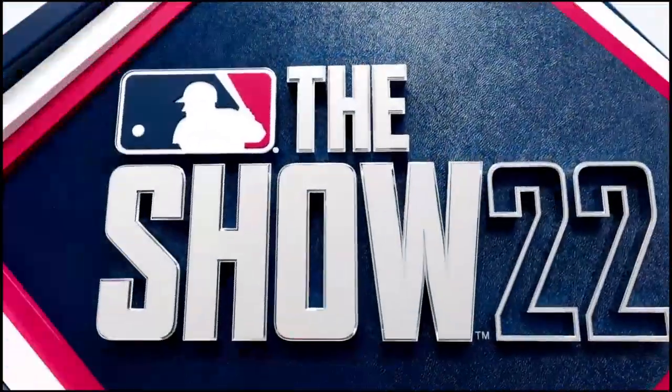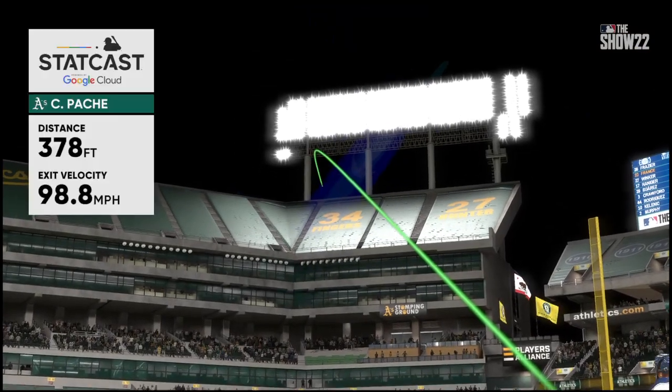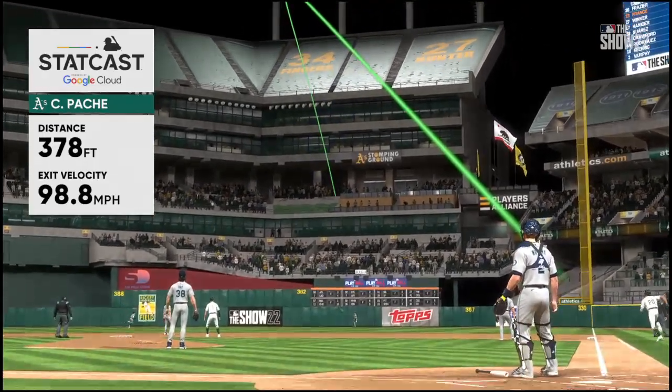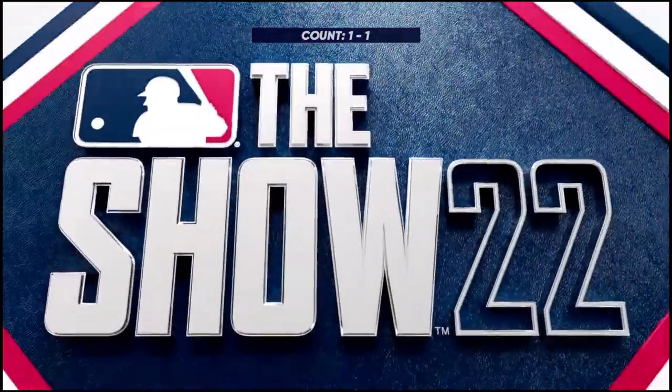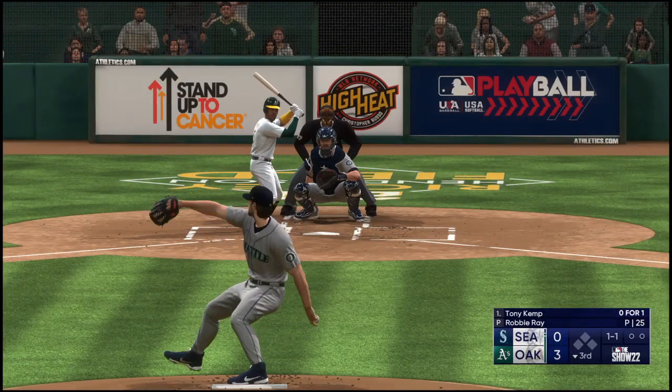They're going crazy in the dugout and they add on — it's three nothing! That's the exact definition of hitting the ball where it's pitched: taking that outside fastball and driving it the opposite way out of the ballpark. You want to bottle that type of approach.